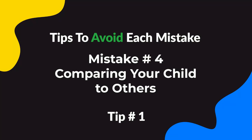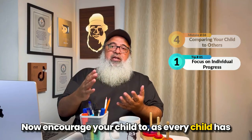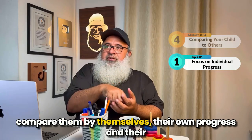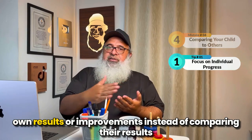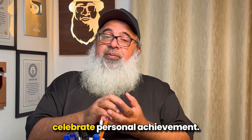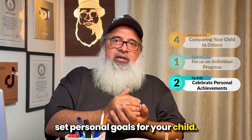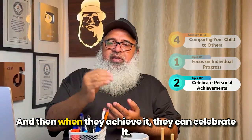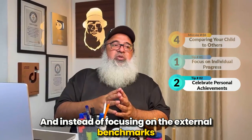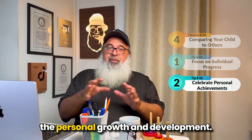For mistake number four, tip number one is to focus on individual progress. Since every child has different strengths and challenges, encourage your child to compare their own progress and results to themselves, rather than comparing to classmates. The second tip is to celebrate personal achievements. No matter how small, set personal goals for your child. When they achieve them, they can celebrate. It's the feeling of achievement. Encourage them to focus on personal growth and development instead of external benchmarks, grades, or rankings.